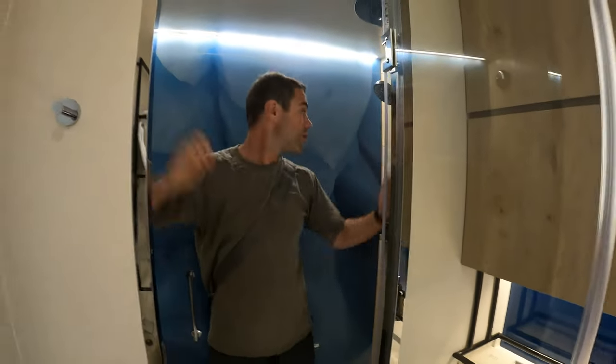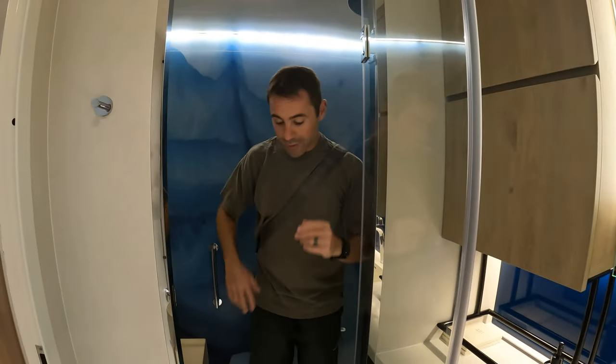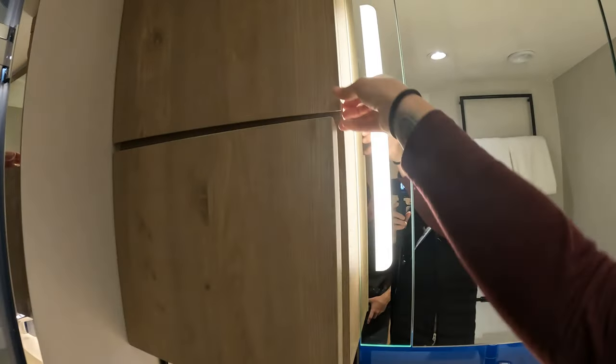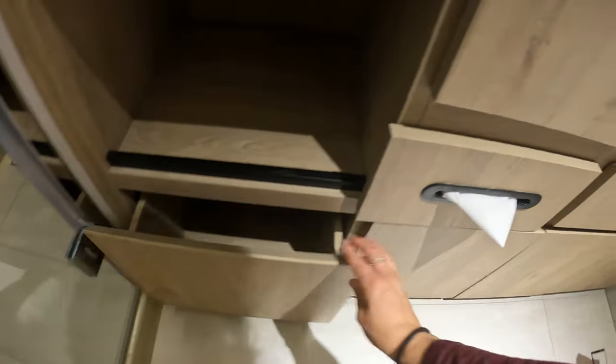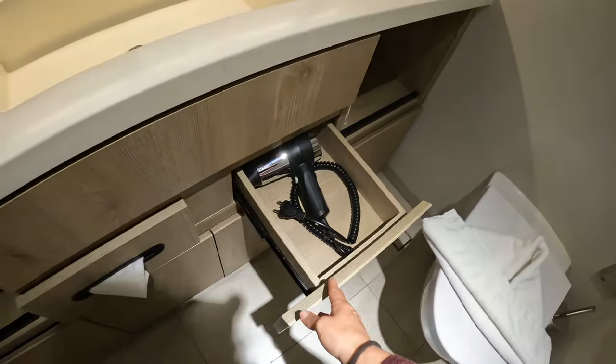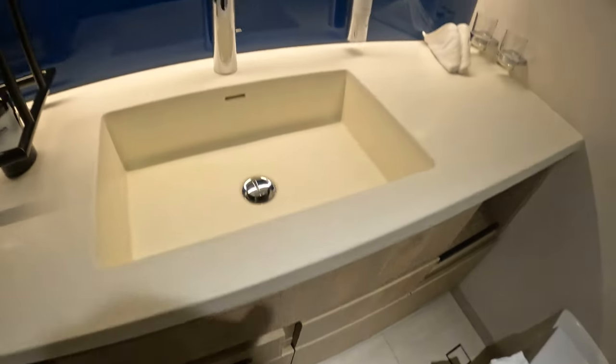This shower is huge. Rain showers are very luxurious and it's very large with lots of storage for your toiletries. There are also drawers down below for things you don't really need handy. And it's got a hair dryer as well, so you don't need to bring your own.